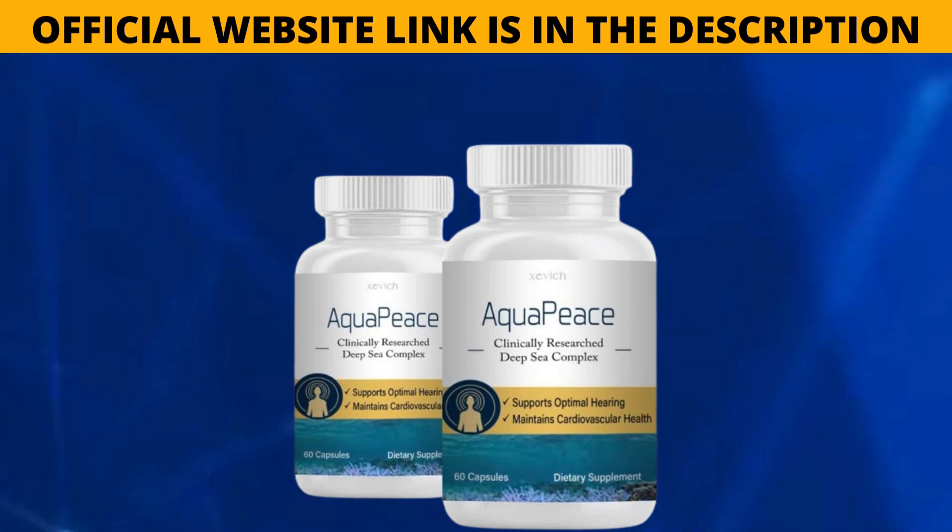If you buy Aquapiece, you also get a big discount. I really hope this video has helped you, and if you have any questions, please leave them in the comments.